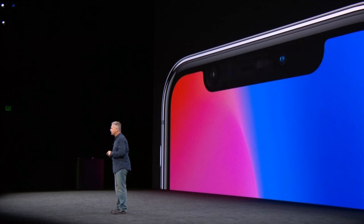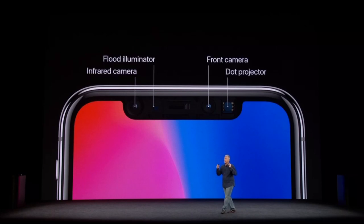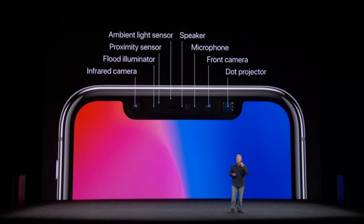We call this the True Depth Camera System. It is made up of incredible state-of-the-art technology: an infrared camera, a flood illuminator, the front-side camera, and a dot projector. There's also a proximity sensor, an ambient light sensor, the speaker and microphone — all packed into this True Depth Camera System area.